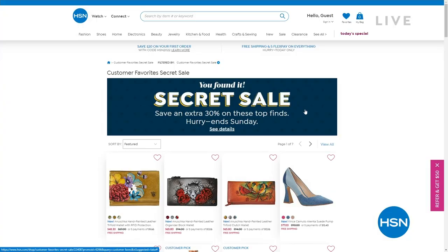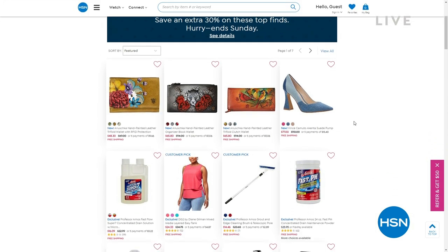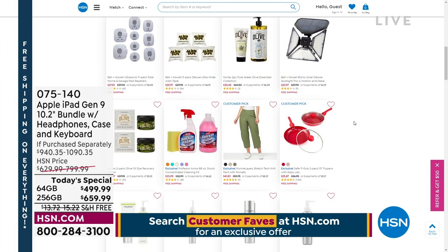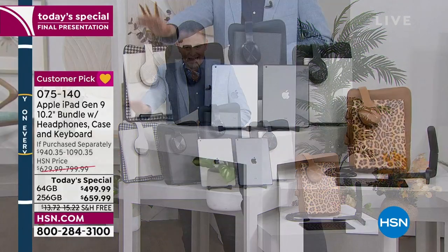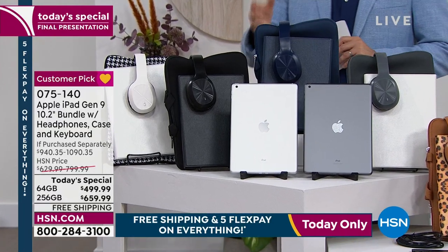You're watching HSN — it's our final look at our biggest buy of the day from Apple. We're offering a secret sale on our customer favorites. The magic words are 'customer faves' — search secret sale at hsn.com, type in customer faves, and you'll see specially discounted items you won't necessarily see on television. The white is now nearly fully reserved — last call on the white in 64 gigabyte, with free shipping and handling.